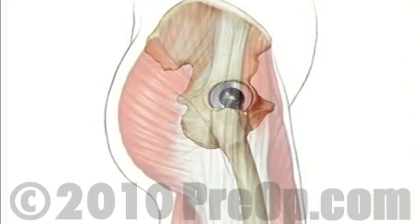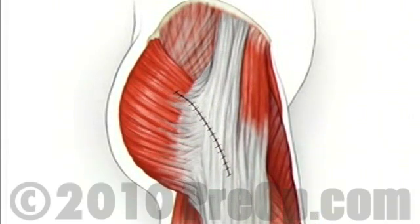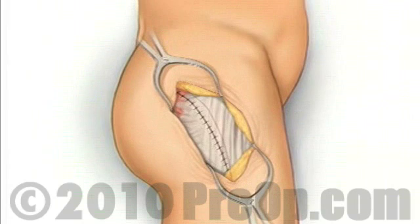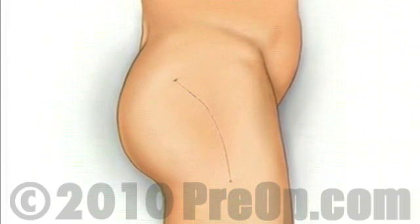Muscle and other tissues are closed over the joint using dissolvable stitches. A temporary draining tube may be added. Finally, the skin is closed with sutures and protected with sterilized drips.